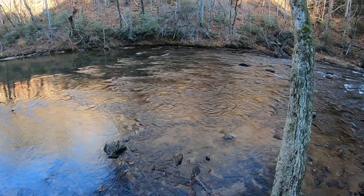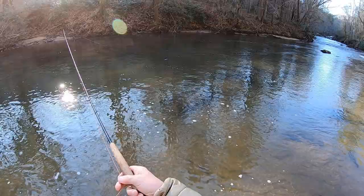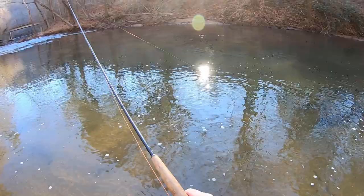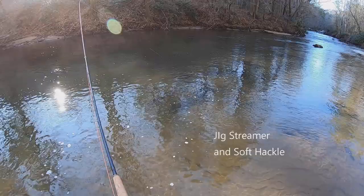This is gorgeous. I'm hoping the sun comes up onto the water here soon so we can see into it a little better. There's a little bubble line that I'm trying to fish. So far haven't found anything these fish really want yet — I've got the jig streamer on.